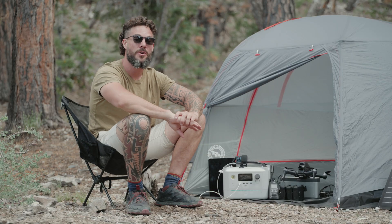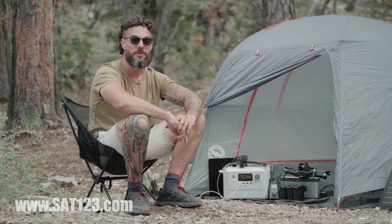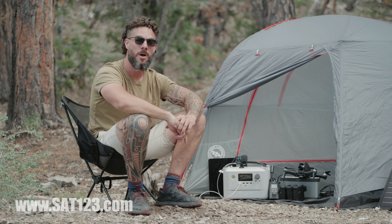Thank you guys for watching this video. If you're interested in purchasing or you'd like more information, make sure you visit satellitephonestore.com or sat123.com.